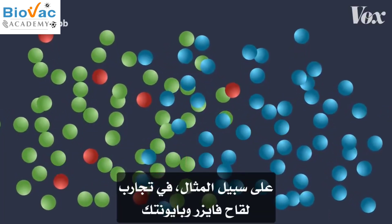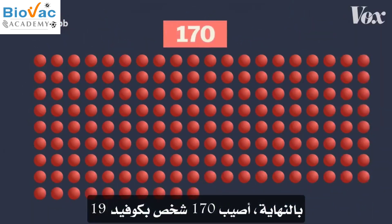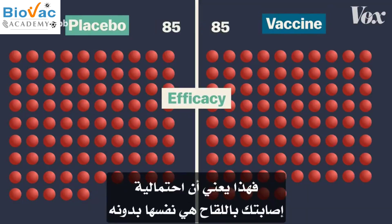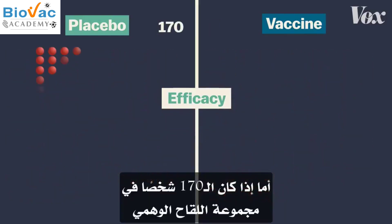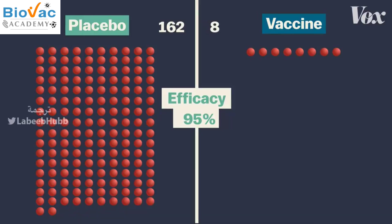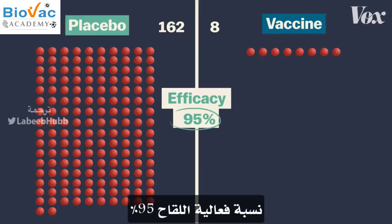In the trial for Pfizer-BioNTech, for example, there were 43,000 participants. In the end, 170 people were infected with COVID-19, and how those people fall into each group determines a vaccine's efficacy. If the 170 were evenly split, that would mean you're just as likely to get sick with the vaccine as without it — a zero percent efficacy. If all 170 were in the placebo group and zero vaccine recipients were sick, the efficacy would be 100 percent. In this trial, there were 162 in the placebo group and just eight in the vaccine group, meaning those who had the vaccine were 95 percent less likely to get COVID-19. The vaccine had a 95 percent efficacy.